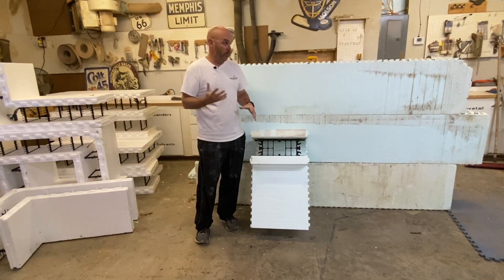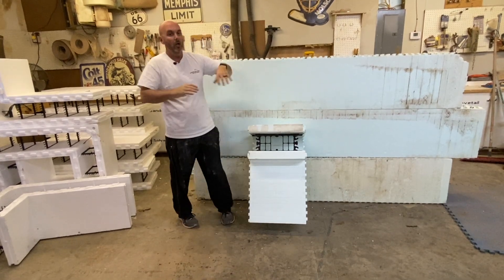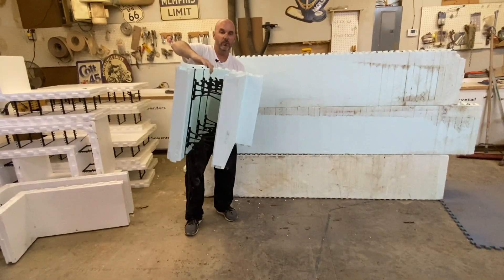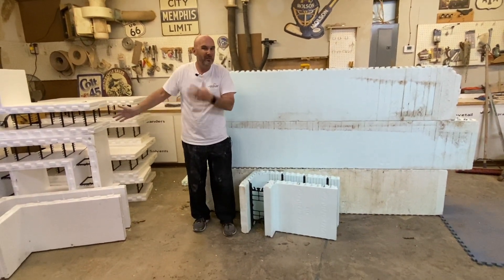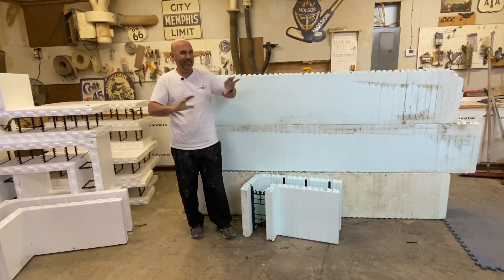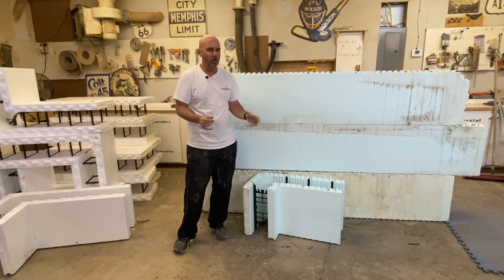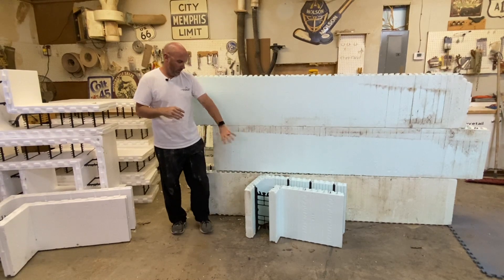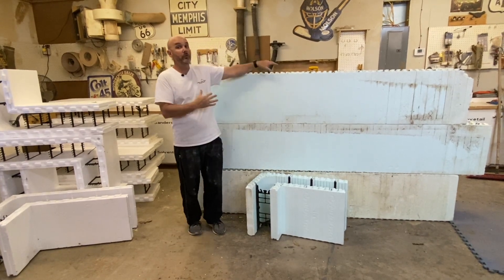The other thing they brag about on their website is a four-way reversible form. That means I can take this form, flip it over, turn it around, flip it again, and it will snap in all four directions. The corners can be a left corner, a right corner — it's a four-way corner. So does FoxBlocks and pretty much every other block at this point. I think maybe NuDura pioneered that 15 or 20 years ago, but they all do that now. So I don't think that's really a pro or a con — it's just expected in the market for most good blocks. That's most of the pros.